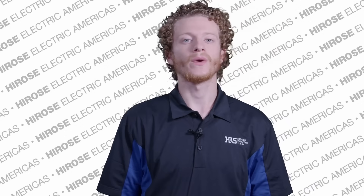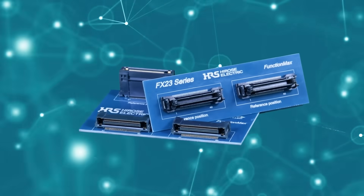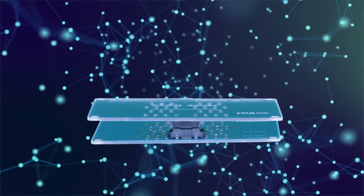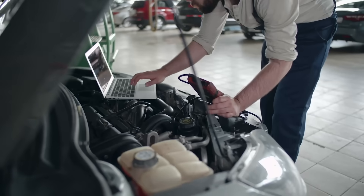Introducing Hirose's FX23 series, a 0.5 millimeter pitch hybrid connector delivering high-speed transmission with unmatched capabilities in absorbing misalignment and shock forces. Experience innovation across servers, robotics, automotive applications, and more.